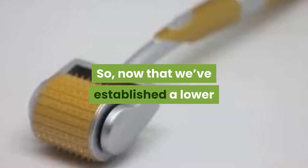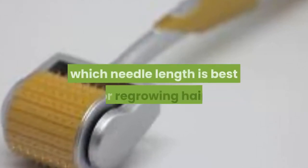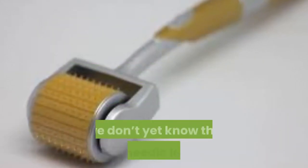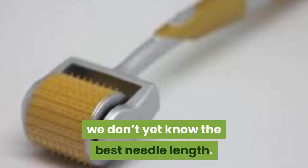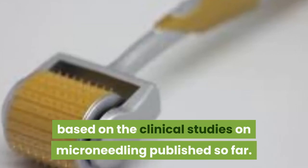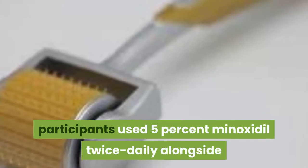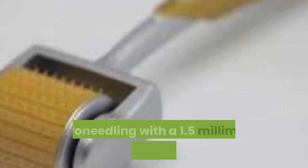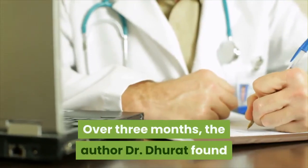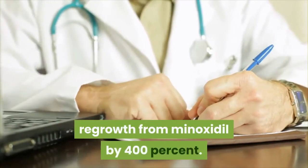Now that we've established a lower and upper limit for micro-needling needle lengths, which needle length is best for regrowing hair? Since micro-needling research is still in its infancy, we don't yet know the definitive best needle length. In a 2013 study, participants used 5% minoxidil twice daily alongside micro-needling with a 1.5 mm needle roller once weekly. Over three months, Dr. Durrett found that the 1.5 mm needle roller improved hair regrowth from minoxidil by 400%.